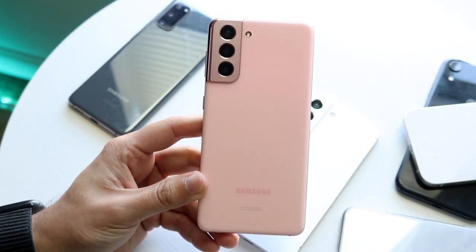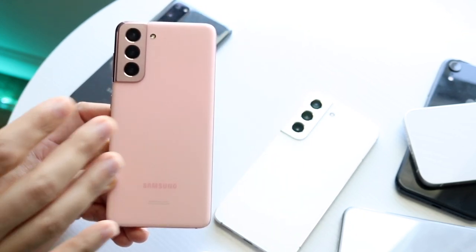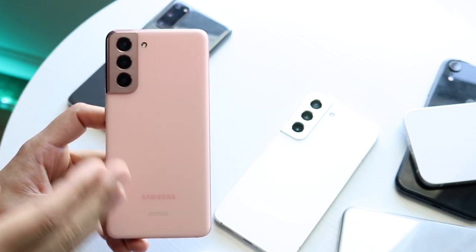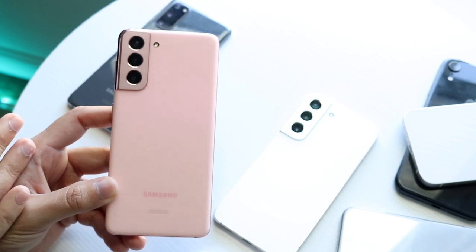If you're planning on buying a brand new phone, even a brand new Samsung Galaxy right now, if you're able to hold off and wait, or if you're able to purchase a used Samsung phone, that is going to help you out in so many different ways.